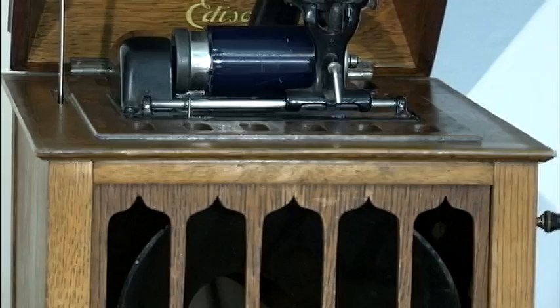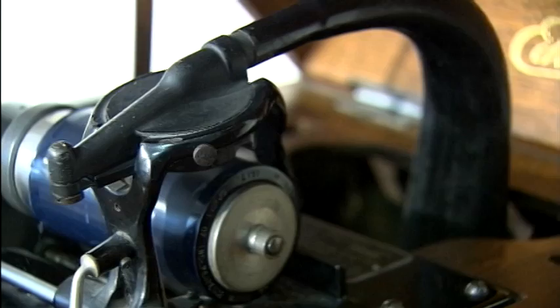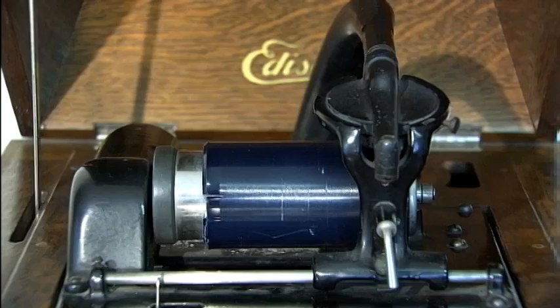In the music room from that same era is this Edison cylinder player. Although the cylinders lost out to the longer-playing discs, it's interesting to note that fidelity-wise the cylinders were better because they had a constant surface speed from beginning to end.